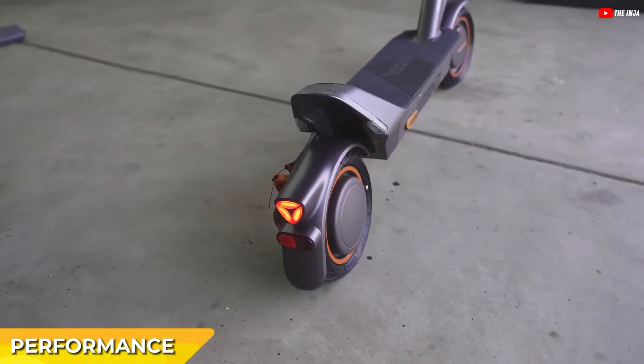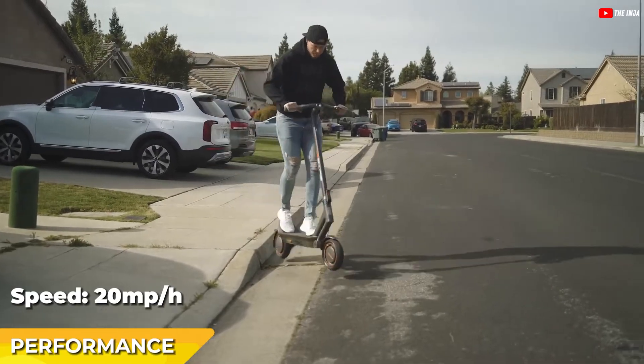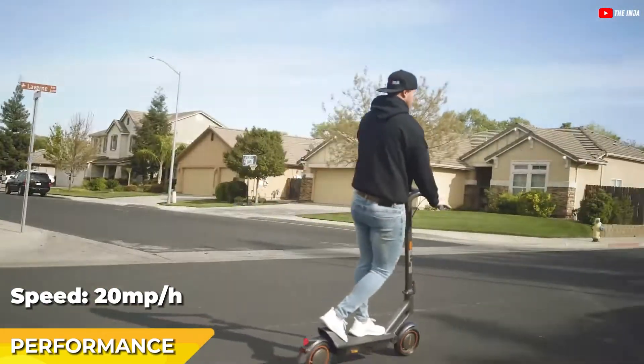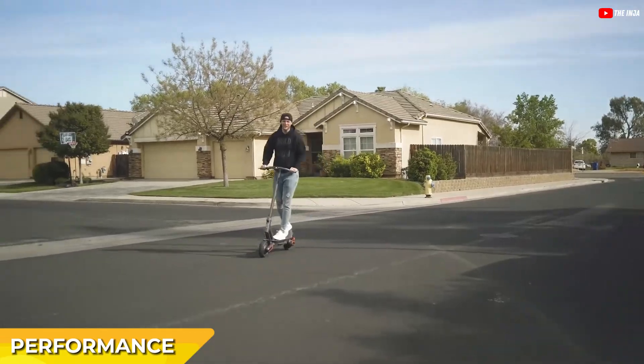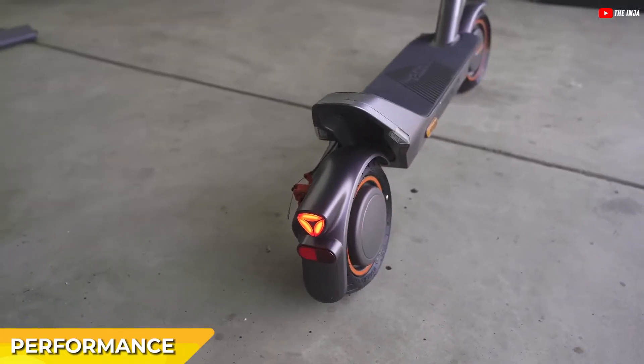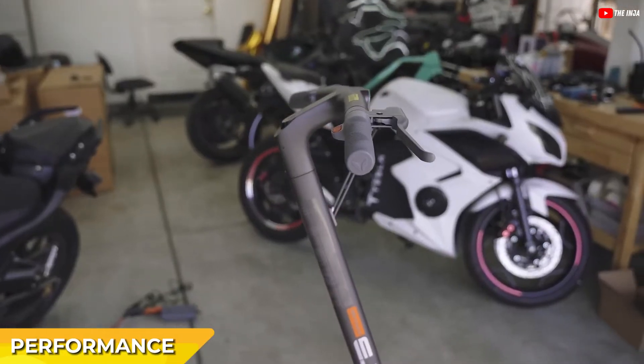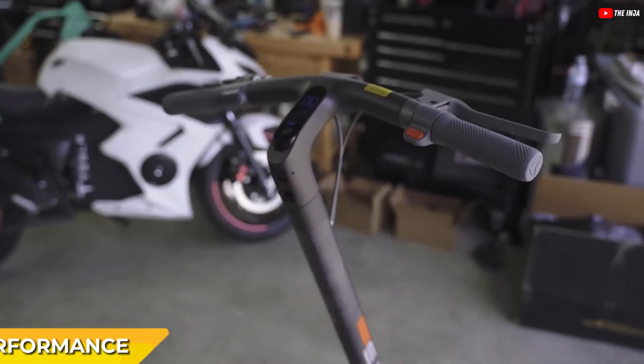The scooter is capable of reaching speeds of up to 20 miles per hour, making it a swift option for city travel. Safety is a key feature of the Elite Prime — it includes an essential safety mechanism that automatically halts the scooter if it tilts over 45 degrees, ensuring rider safety especially at high speeds and on uneven terrain.